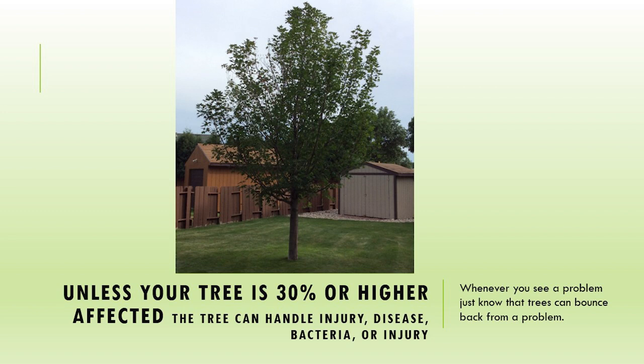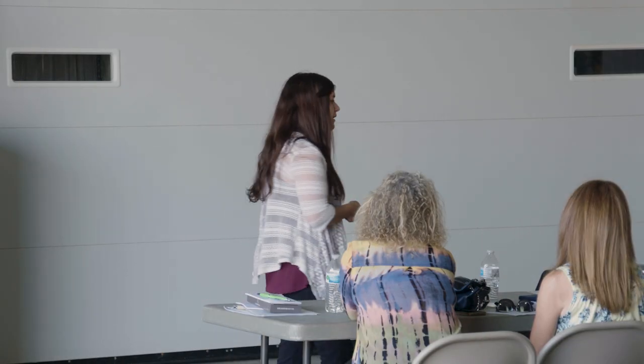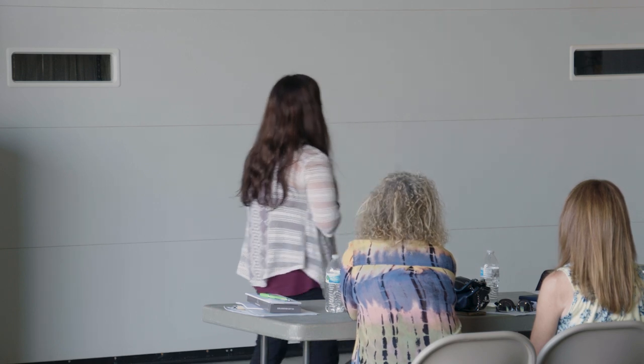This is just kind of a general rule of thumb. Unless your tree is at that 30% or higher damage, your tree needs to know it's tough. We live in a tough state. It can handle a lot of injury, disease, bacteria. And if you ever see a problem, most trees can bounce back from it.